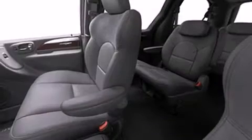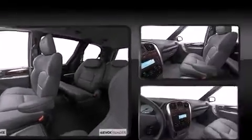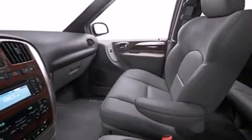Chrysler infused the interior with top-shelf amenities, such as fully automatic headlights, heated door mirrors, a power liftgate, reverse sensing system, removable floor console, and seat memory.